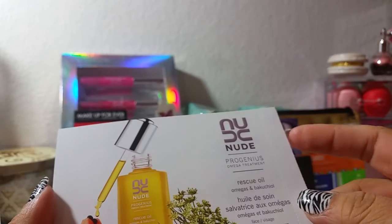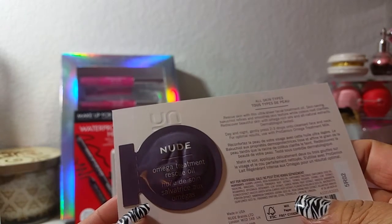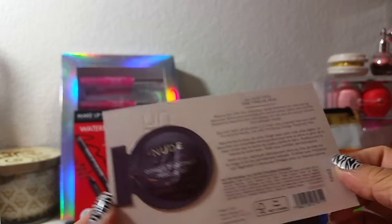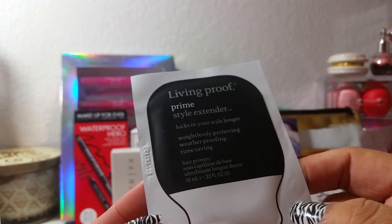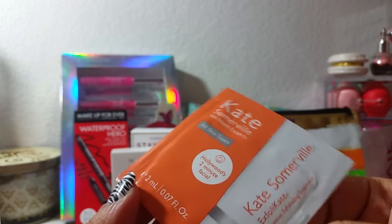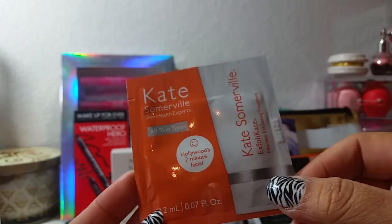Then there's this Nude Rescue Oil — all skin types, something for your skin. I've heard of the brand but never tried it, so this will be my opportunity. Then there's Living Proof Prime Style Extender — it locks in your style longer, like a hair primer. That's a pretty good size sample. Then there was this Kate Somerville Skin Health Experts intensive exfoliating treatment — I've heard of the brand but never tried it, so this is a perfect opportunity.